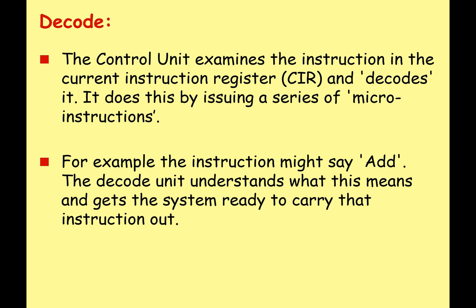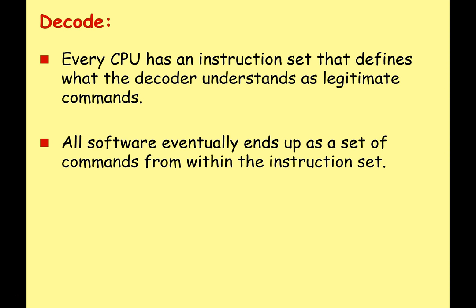At the decode stage, the control unit examines the instruction in the current instruction register and decodes it — it needs to understand what the instruction is so that it can be executed. For example, the instruction might say 'add' and the control unit understands what this means and gets the system ready. Every CPU has an instruction set defining what it understands as a legitimate command, and all software eventually ends up as commands from within that instruction set. If the instruction doesn't match, the program could crash.